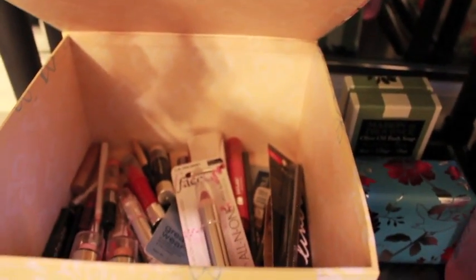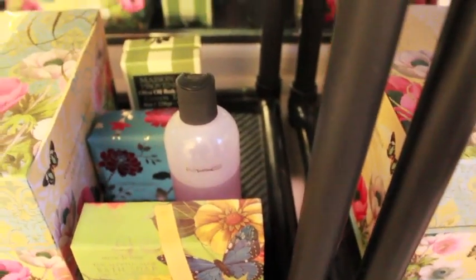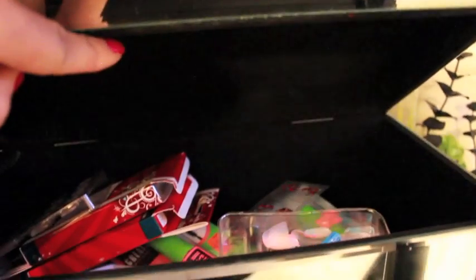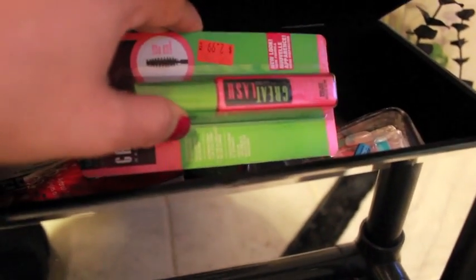Down here, these decorative boxes I got from TJ Maxx — they have some more stuff that I don't use as much, kind of going with the flower theme. In there I have my MAC brush cleaner solution. And as you can see, I like mirrors. I found this box at Burlington Coat Factory — in it I have nail stuff and tips. And some mascaras I haven't used yet, like I love this Great Lash by Maybelline. I'm always wearing the Royal Blue — I can't get away from it.